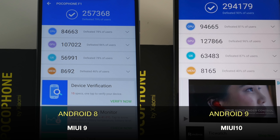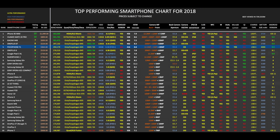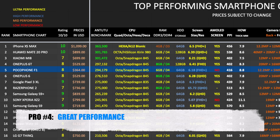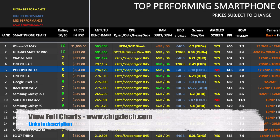Let's have a look at how the Pocophone F1 compares in my smartphone chart. Here is my top performing smartphone chart of 2018, and as you can see the Pocophone F1 has taken position 5 on this chart. I've also added a new rating system so I can give each individual smartphone an overall rating out of 10. You can view the full versions of all my charts online at chickstech.com.